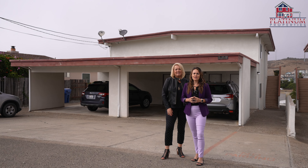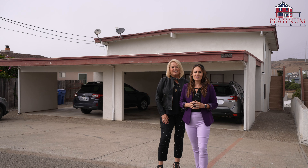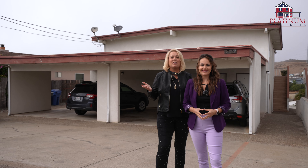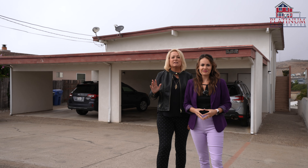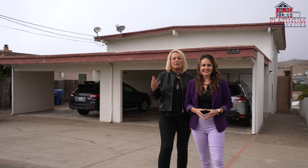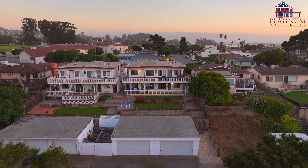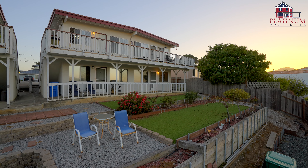Welcome to 365 Surf Street, a fantastic investment opportunity here in Morrow Bay. The property is 7,500 square feet consisting of a single building with four separate units, generating $40,000 of annual income with potential for so much more.